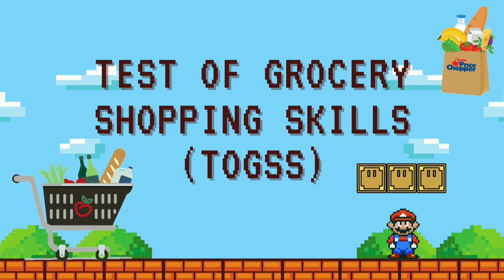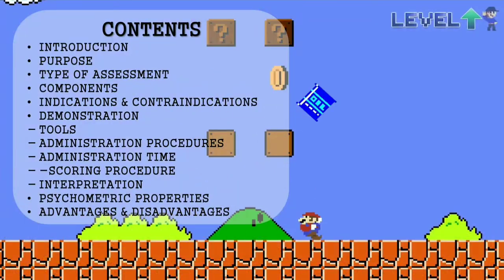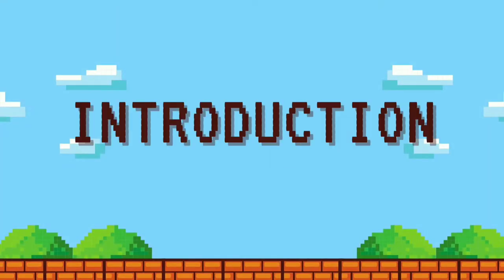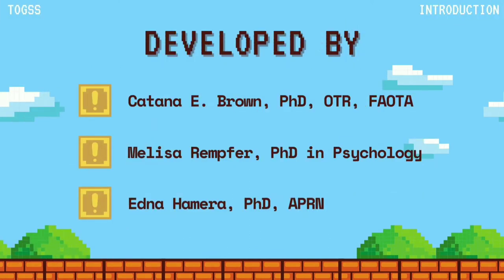Hello everyone. This is a video explaining about the Test of Grocery Shopping Skills, or TOGS for short. These are the contents for this video. First is the introduction of the TOGS assessment. It is developed by Ketana E. Brown, Melissa Ramphur, and Edna Hamira.